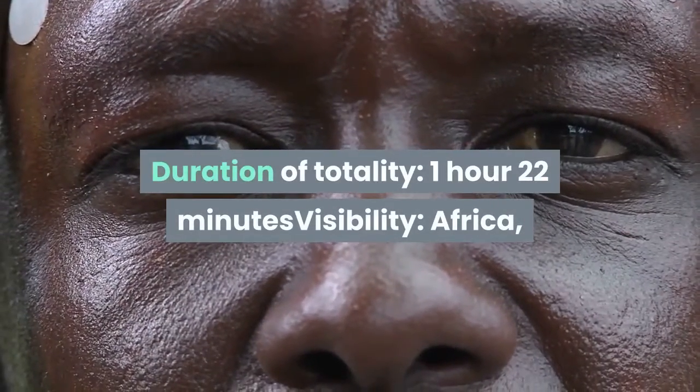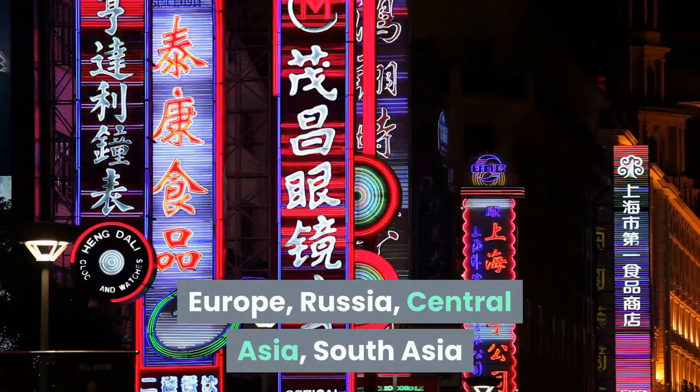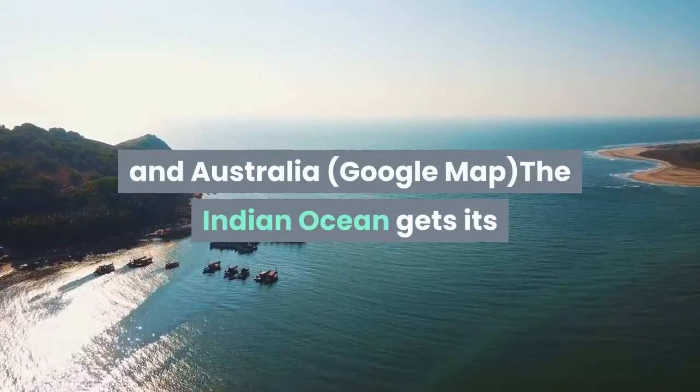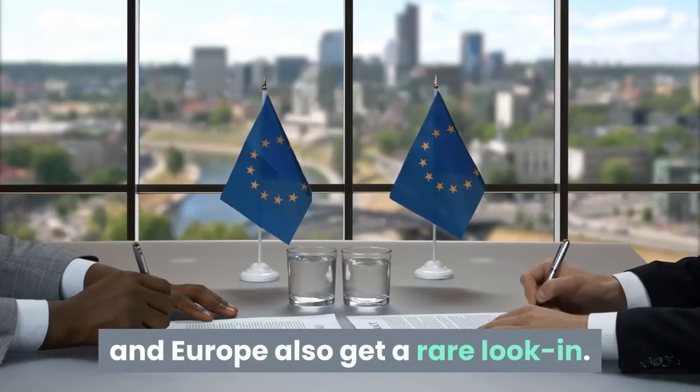Duration of totality: 1 hour 22 minutes. Visibility: Africa, Europe, Russia, Central Asia, South Asia, and Australia. The Indian Ocean gets its best view of a blood moon this decade, while Africa and Europe also get a rare look in.